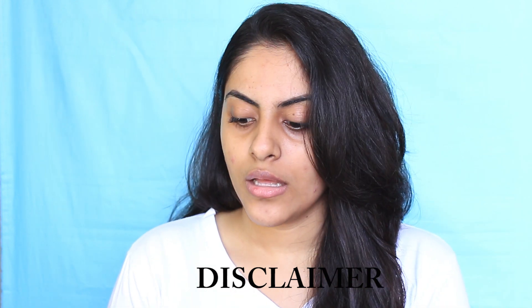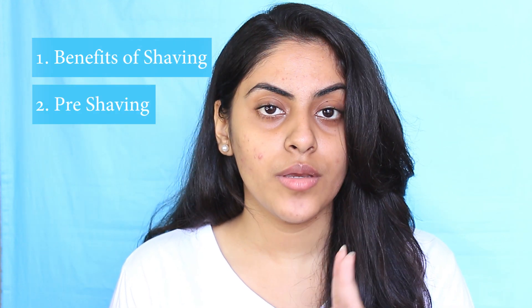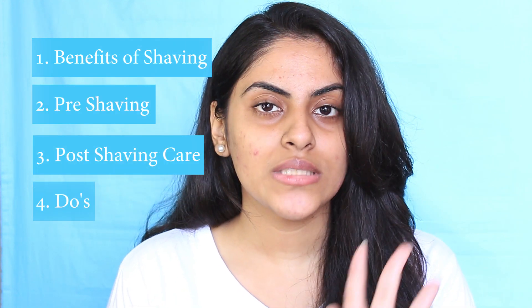Before I start, I'm in no way pressuring you to shave your face — you can do it if you want. In this video I'm covering everything about shaving your face, so by the end you'll know if you are good to go or if your skin is not suited for shaving. The topics I'll be covering are: benefits of shaving, pre-shaving care, post-shaving care, and do's and don'ts.